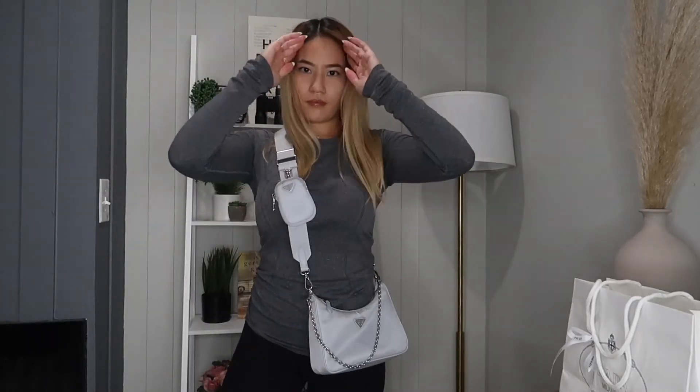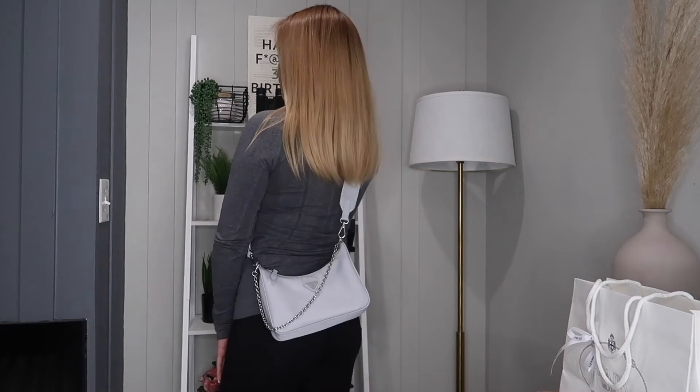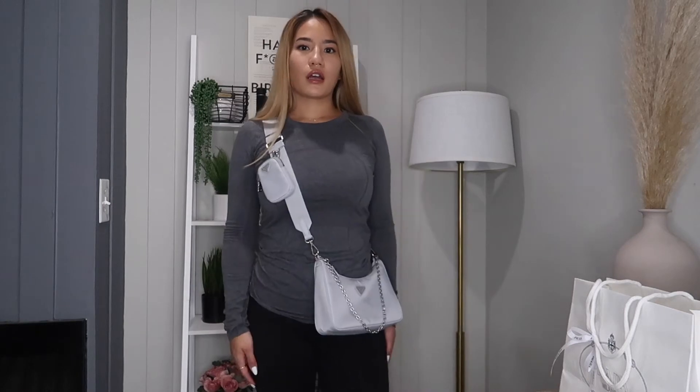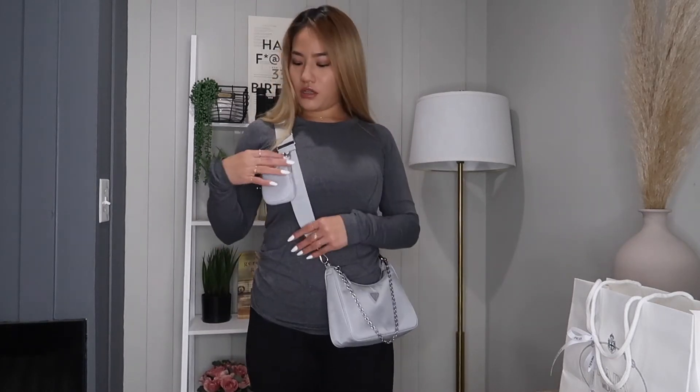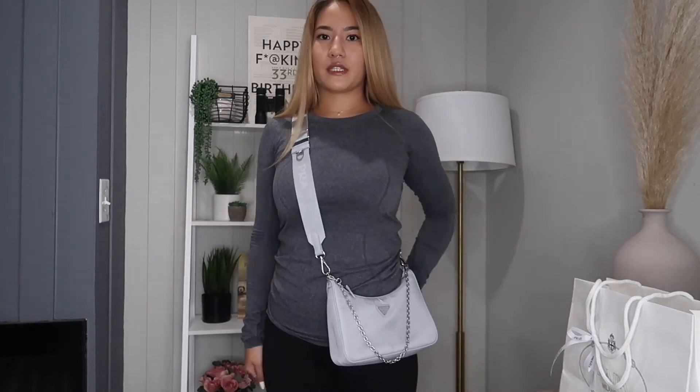I feel like there is a right and wrong way to wear this — I just showed you the wrong way because the coin pouch was behind me, so let's switch it up. I like the length it's at right here; I probably wouldn't do it longer or shorter. I also probably would not wear the coin pouch attached because it makes the bag feel a little too busy.